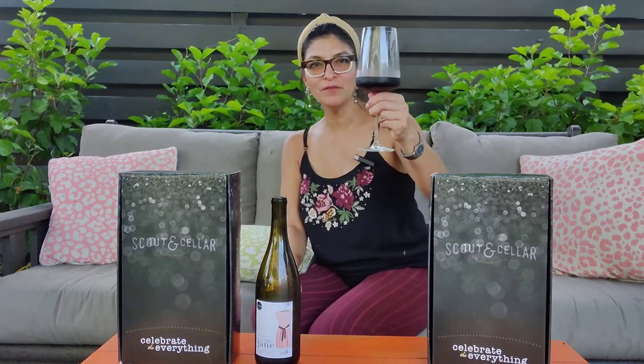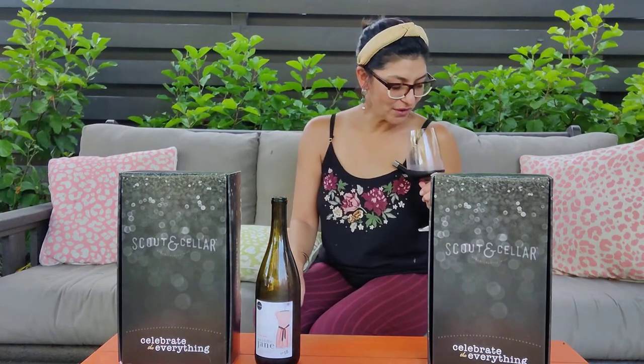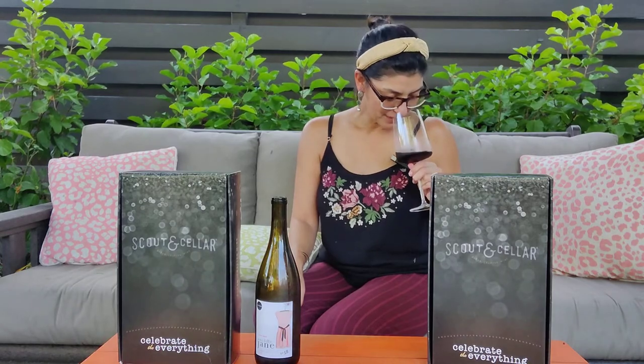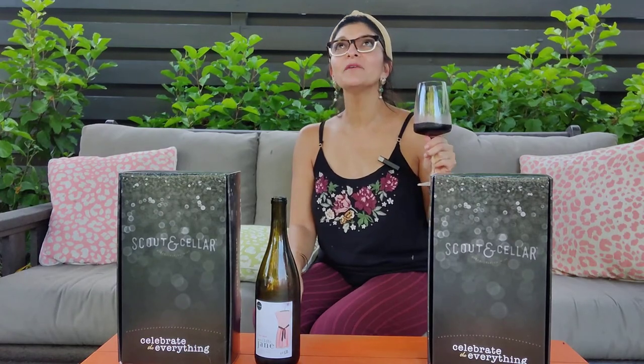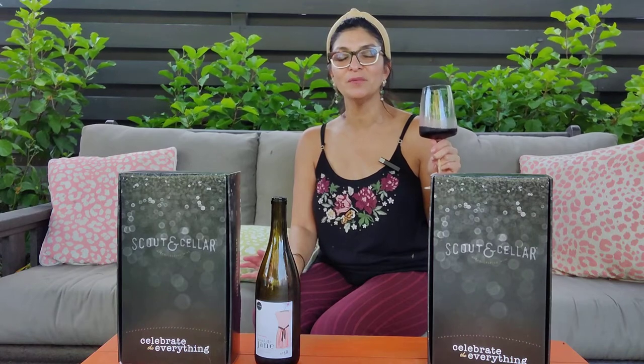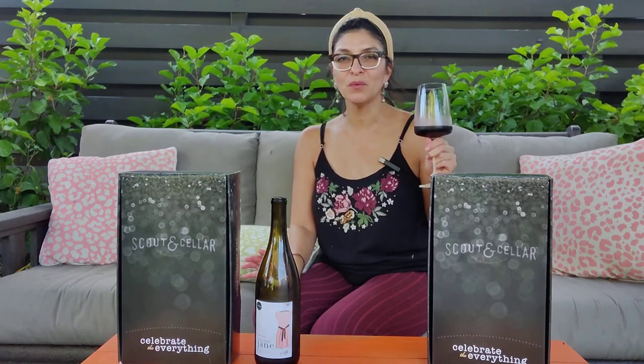The color is just beautiful. I don't know if you can see it, but it's a dark kind of garnet color. Smells really great. And of course, I love a Pinot Noir — it's so nice. Even outside on the patio, it's really good because I have it chilled a little bit, so it's just a great refreshing wine.